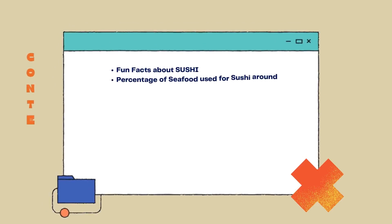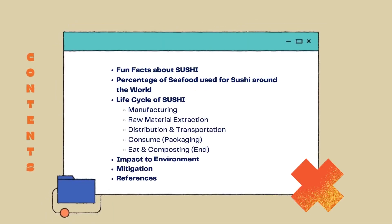Here are the contents about sushi. First, fun facts about sushi. Second, percentage of seafood used for sushi around the world. Third, life cycle of sushi. Fourth, impact to environment. Fifth, mitigation. And lastly, references.